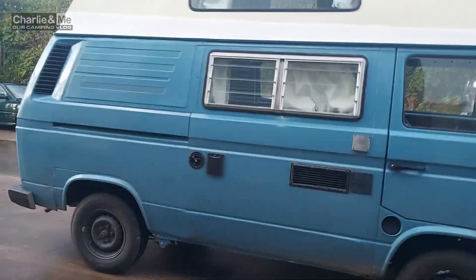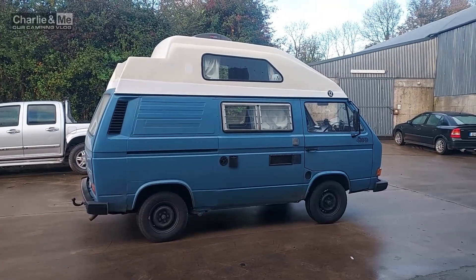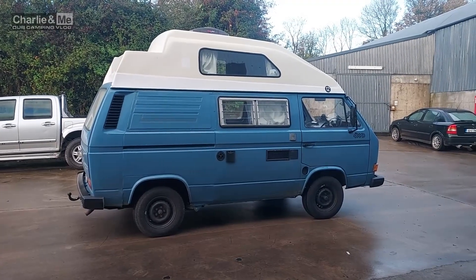...will be on its very first video outing, which will be me and Charlie going camping in it. We'll do drone footage if the weather is fine, we'll walk around it, we'll talk about the build, we'll talk about the help that Rocky and Pa gave me. It'll be the final van build video and the final video of season six of Charlie and Me Our Camping Vlog. In a couple of weeks, you'll see all the graphics and branding done, and we will be parked in a campsite with myself and Charlie staying in the van for the first time overnight.